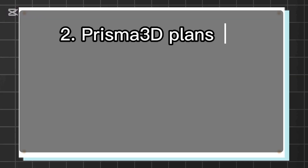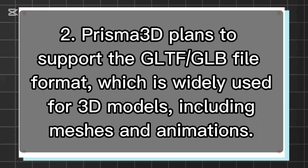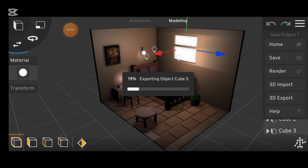Number 2: Prisma 3D plans to support the GLTF GLB file format, which is widely used for 3D models including meshes and animations. This would make it easier to export entire scenes and assets.